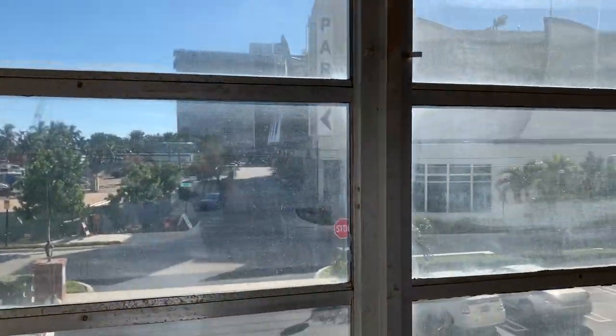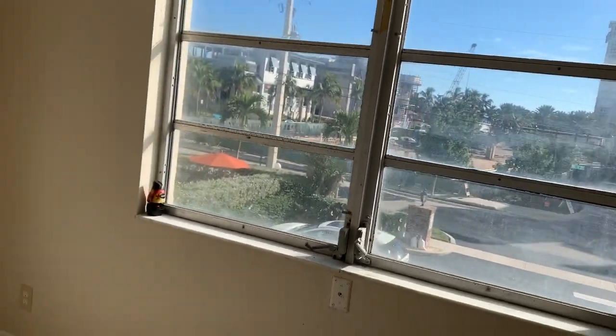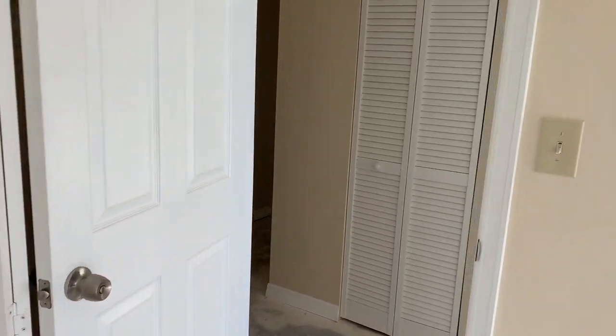Looking at the other side is the parking garage. We're located right in the middle of the Pompano Beach fishing village — it's going to be the main attraction in two or three years when the whole project is completed.